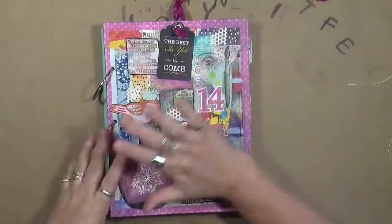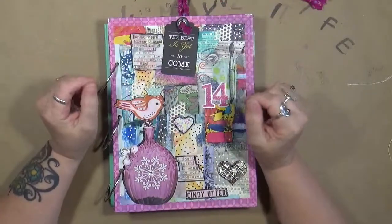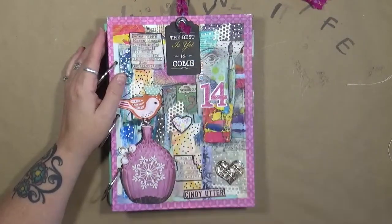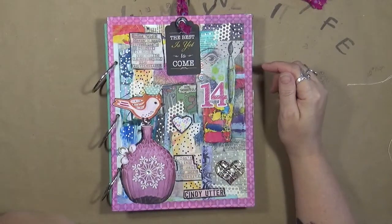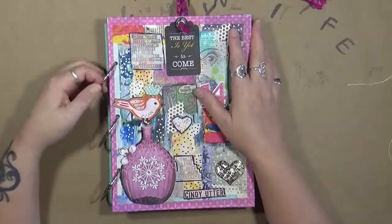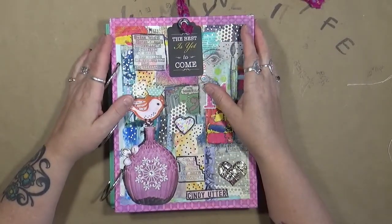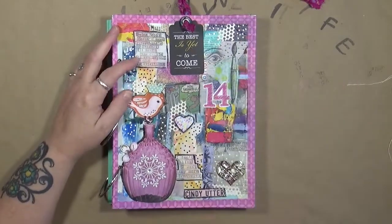I did have a long process video for you, but Cindy made a huge mistake and thought she had taken everything from her camera. I thought I had taken all of my film off my camera, put it onto my computer, and I deleted everything from my camera. And I went to edit my videos and it is gone. So this is what I've had to do.